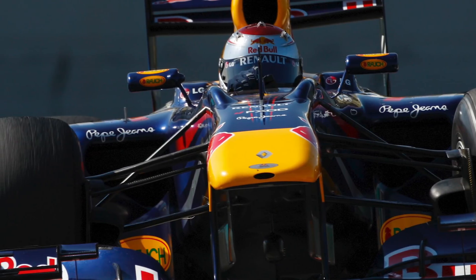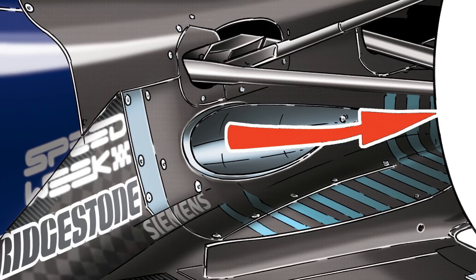On Red Bull's 2010 car, the RB6, Adrian Newey's design team came up with a way of taking that effect within the bounds of the regulations. Those exhaust gases are fired either side of the diffuser, helping to create a barrier between the airflow shed from the tyre and the airflow moving under the floor.